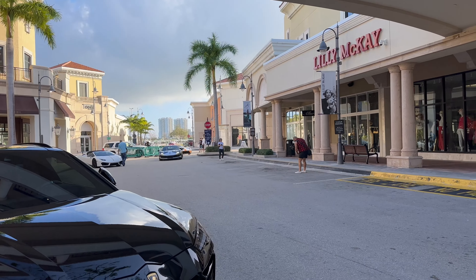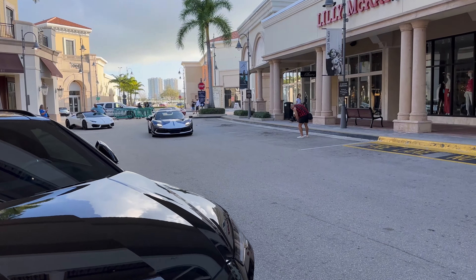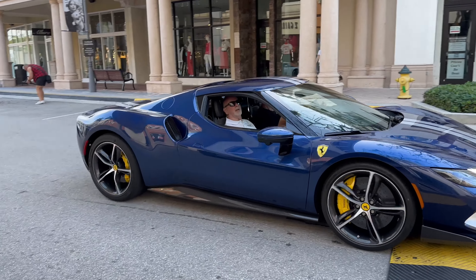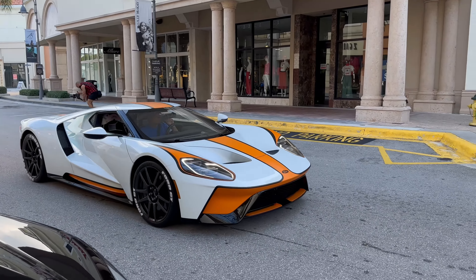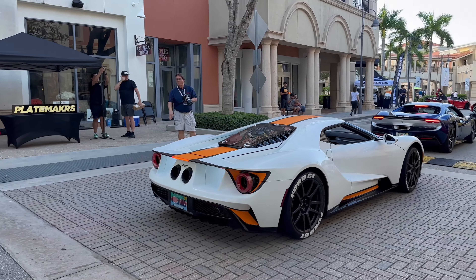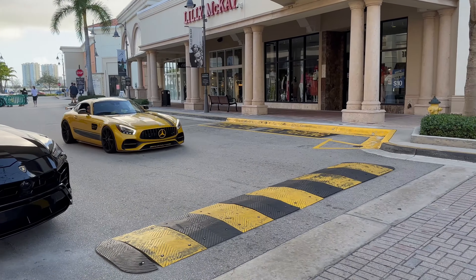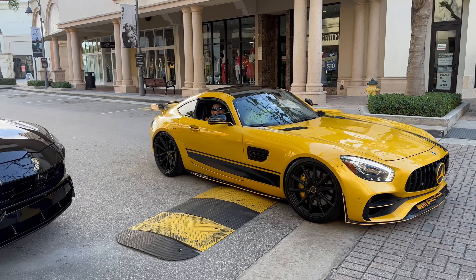Oh my god, look at what's coming in — this is the GT! Yes it is! This is the brand new Ferrari 296. Looks fantastic. This is the new GT with an almost Gulf livery on it, absolutely beautiful. Solar beam yellow — amazing color.